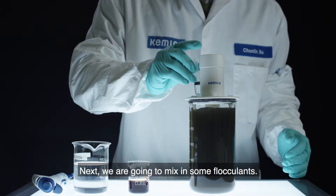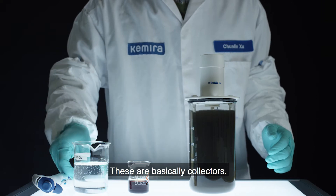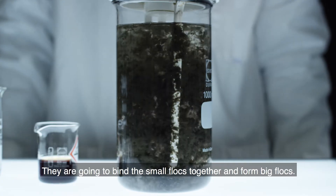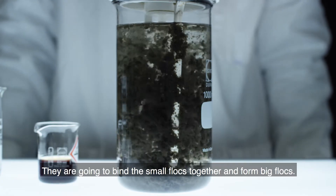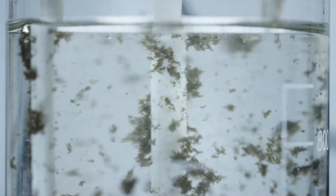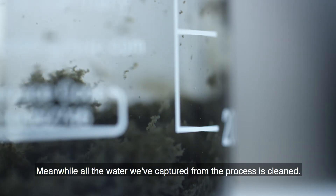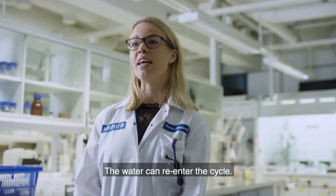We are going to mix in some flocculants. These are basically collectors — they are going to bind the tiny flocs together and form big flocs. The solid matter is separated from the waste water. Meanwhile, all the water captured from the process is cleaned. The water can re-enter the cycle.